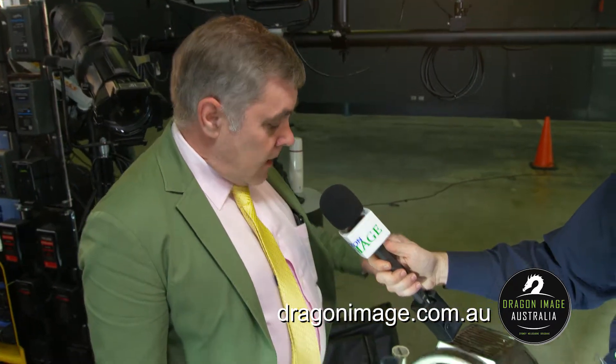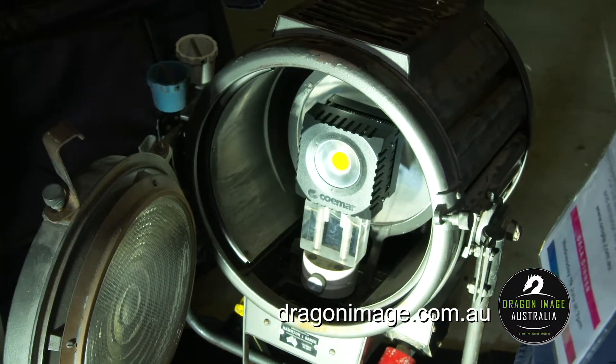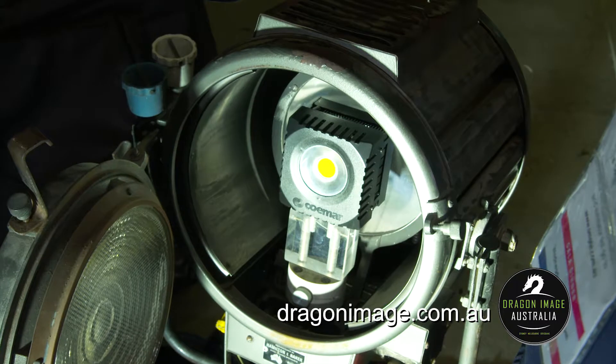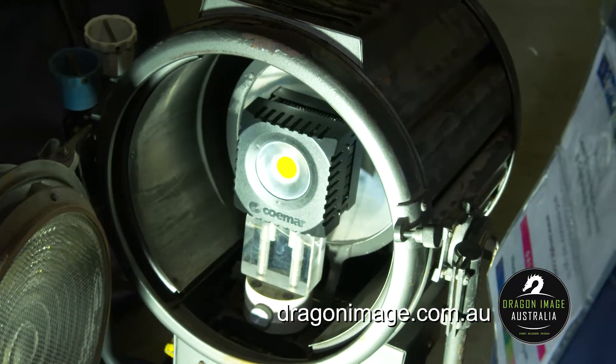The Relight enables you to take out your CP40 or CP41 lamp and replace it with the Relight, which will be LED and it can be either daylight or tungsten. The light output is exactly the same as you would expect from a 1kW or a 2kW fixture, and the beam angle, which is very important, is absolutely superb — nice and even across the beam.